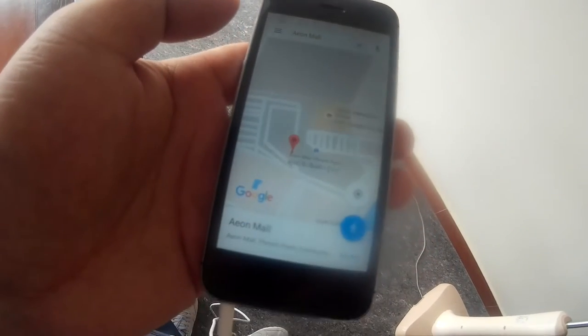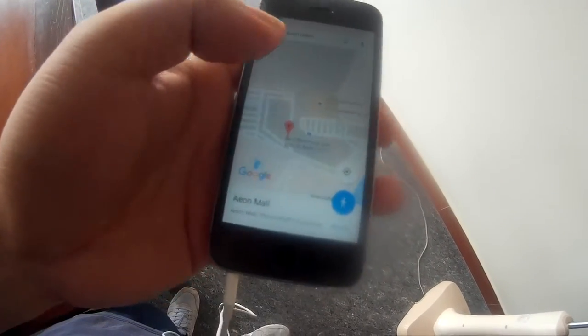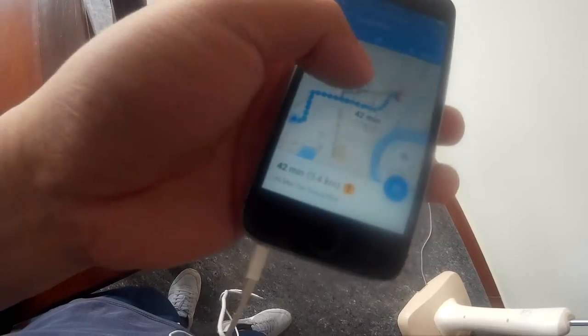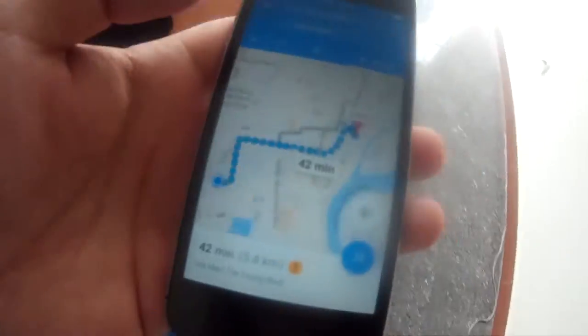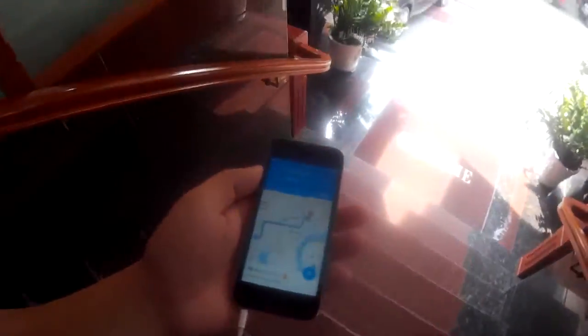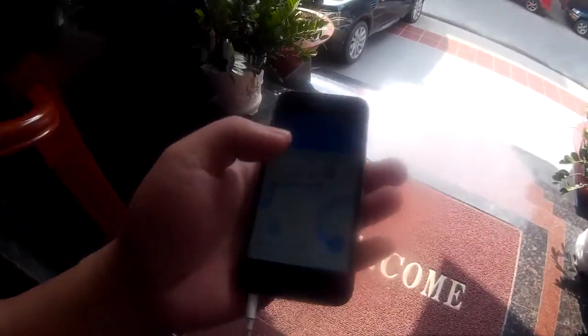Cambodia. Then I press this. So later on I will not be connected to the internet, but this Google Maps will still be working.